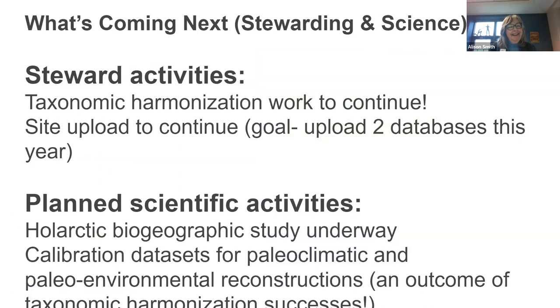What's coming next: we're continuing with taxonomic harmonization and planning to get the two databases uploaded this year. In terms of scientific activities, this has been a real boon for looking at whole-Arctic biogeographic projects. We can see a lot of things we're able to follow up on. This is a mine for calibration datasets for paleoclimatic and paleoenvironmental work, and that is really coming from our successes in taxonomic harmonization.